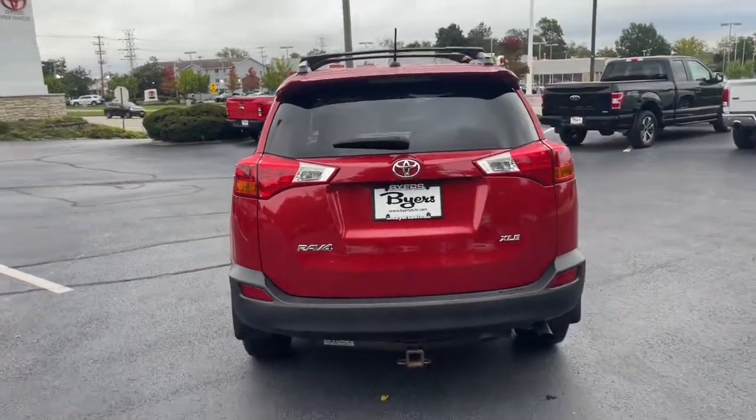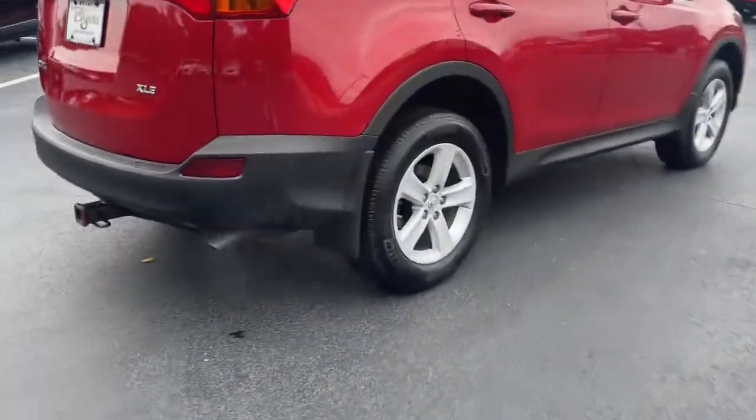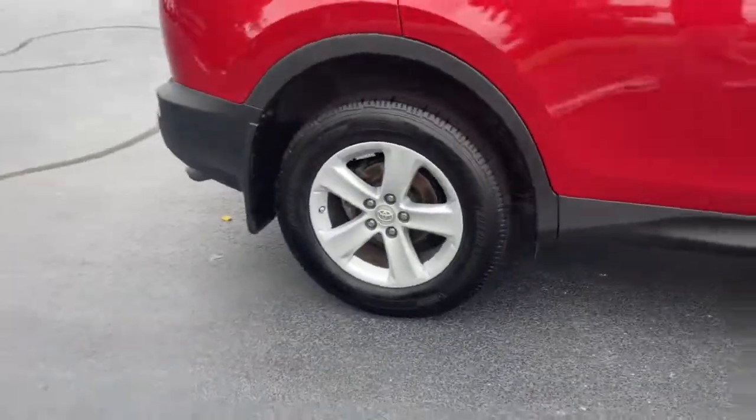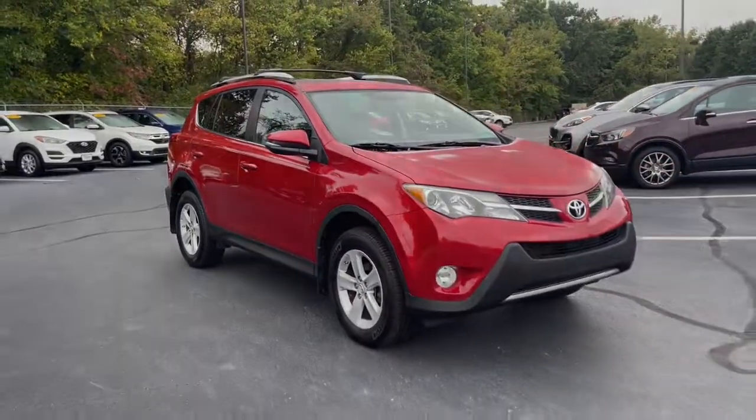These are just some of the great options this vehicle comes with: sun/moonroof, keyless entry, fog lamps, heated mirrors, backup camera, Bluetooth connection, aluminum wheels, multi-zone 8.0.